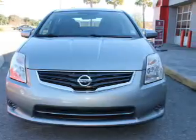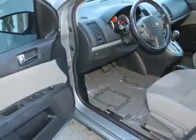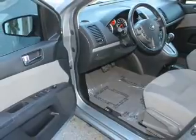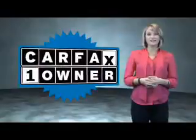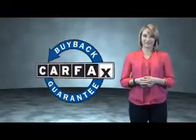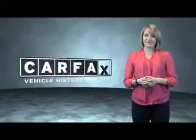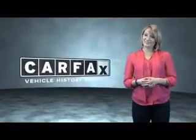Rest easy knowing this vehicle comes with a Carfax Vehicle History Report from Carfax, the most trusted provider of vehicle history information. Great quality at a great price. Call or click to contact us today. This is a Carfax One Owner Vehicle, which qualifies for the Carfax Buy Back Guarantee. Be sure to find a complimentary copy of the Carfax Vehicle History Report online or contact the dealership. Show me the Carfax.